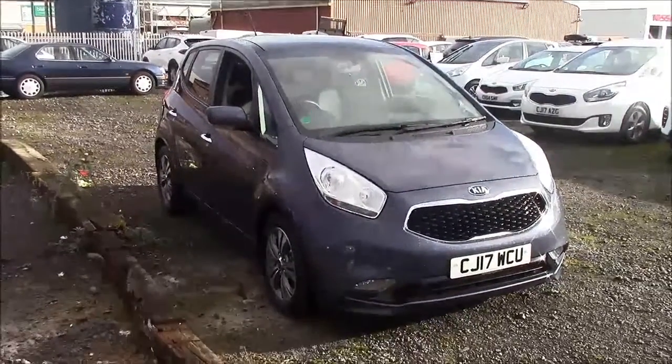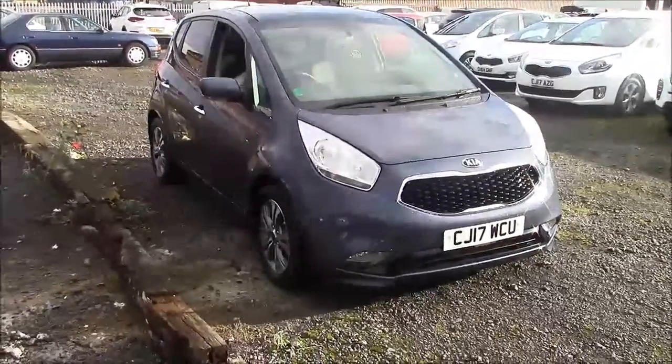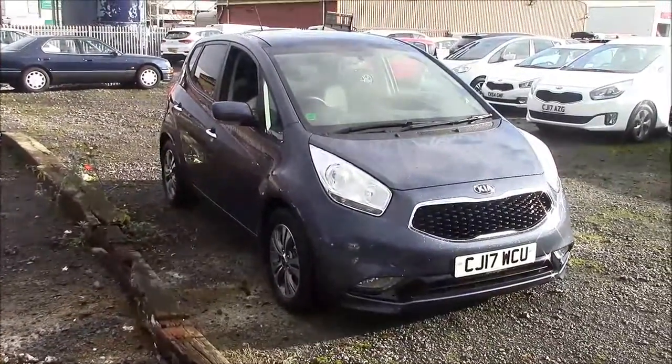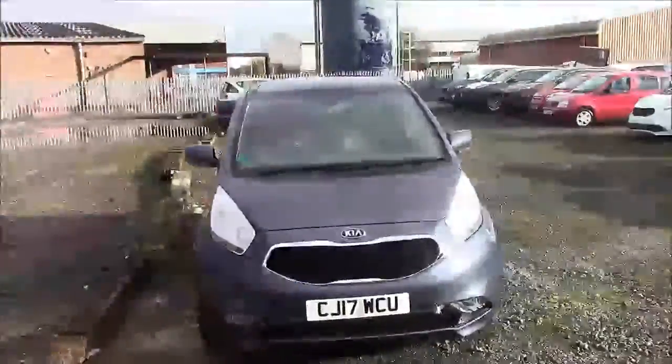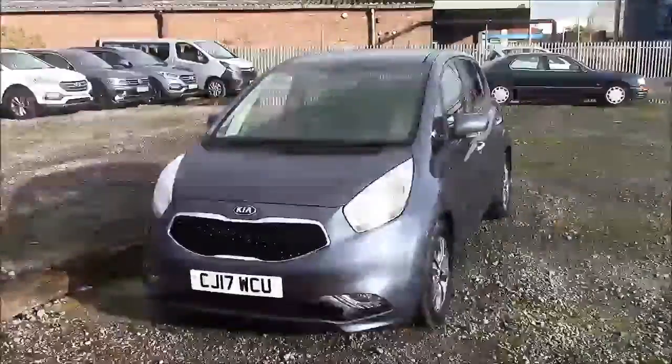Welcome to Wessex Garages here on Panath Road in Cardiff. Today we offer you a Kia Venga 4 ISG. This car comes in blue and has a petrol manual. I'm going to be giving you a tour of this vehicle today, but for more information or further specifications on this vehicle, please don't hesitate to click on the link in the video.